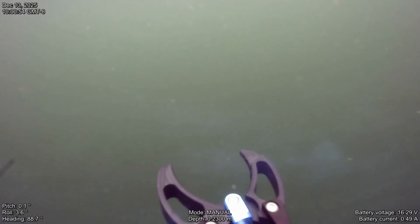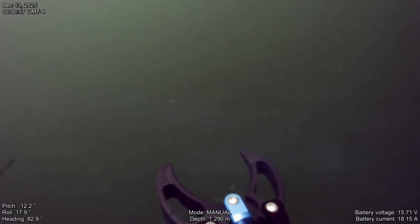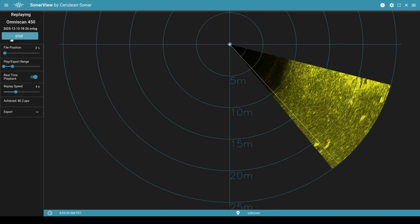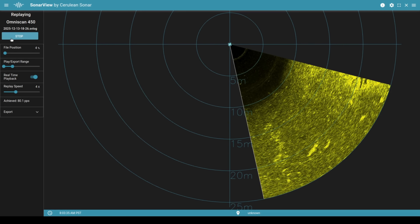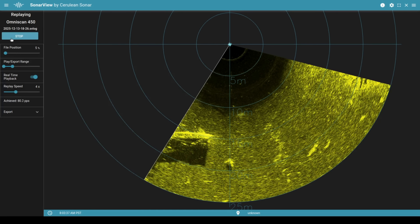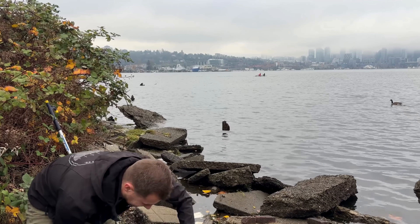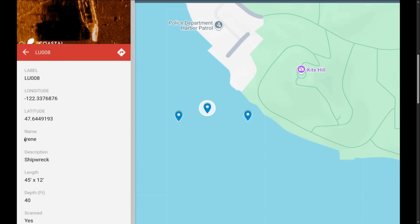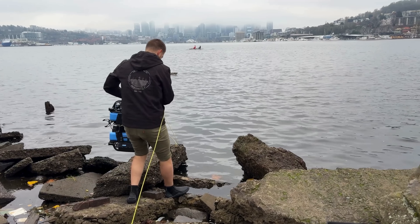Rather than flying around blindly in this murky, low-visibility water, I'm using the side-scan sonar to emit sound that will reflect off the shipwrecks, and from that we can paint a picture of the nearby area for navigation. The first wreck we're going after is Irene, which should be sitting right off the shore. Records describe her as a 40-some-foot wooden vessel, about 11 to 12 feet wide.